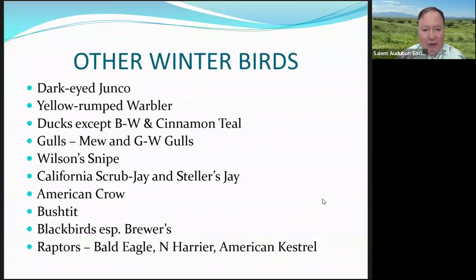Some other birds we'll see in the winter include dark-eyed junco, yellow-rumped warbler, gulls, Steller's jay, California scrub jay — the Steller's jay has the crest while the California scrub jay doesn't — bushtits in flocks, various other raptors, and more ducks coming in.